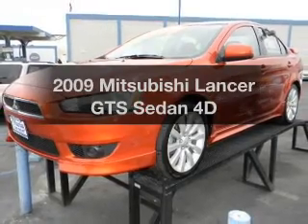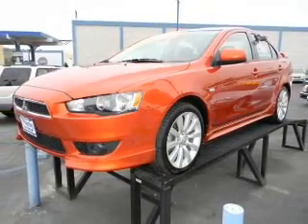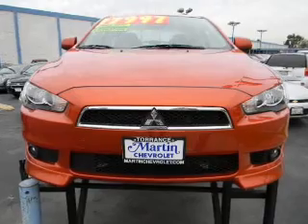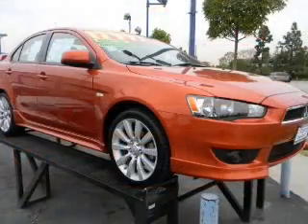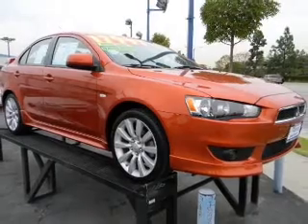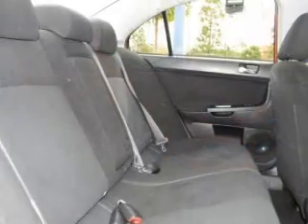Check out this 2009 Mitsubishi Lancer. Everything you need under one roof with this great vehicle. With a reliable engine that responds smoothly to its automatic transmission. Reach your destination effortlessly with GPS navigation.